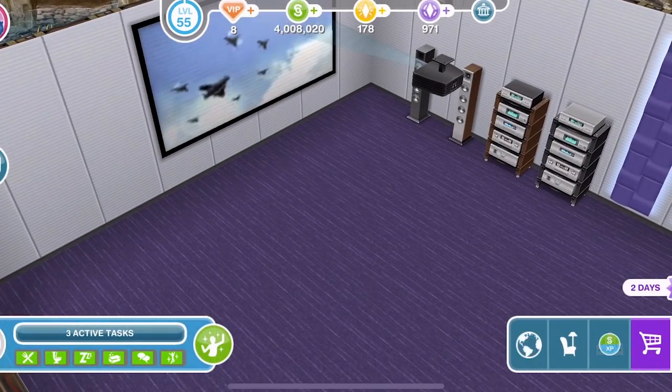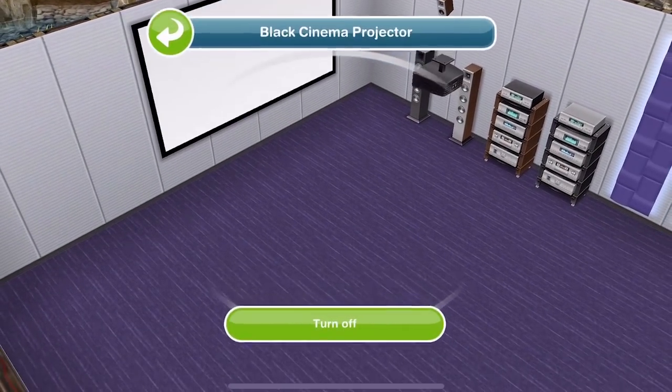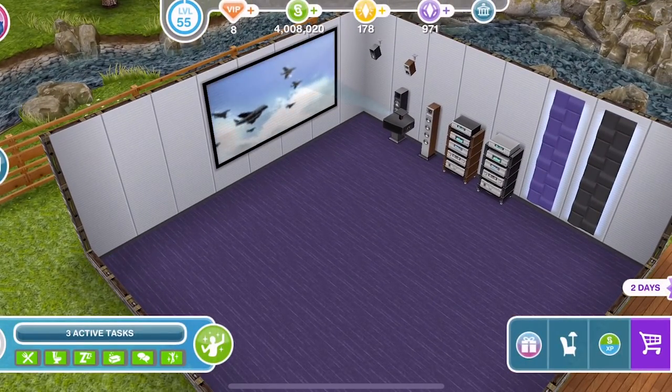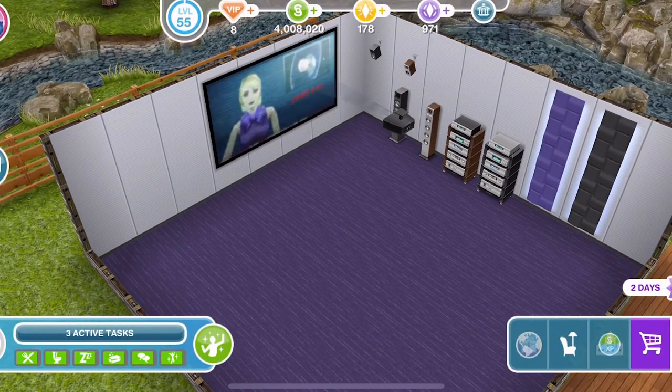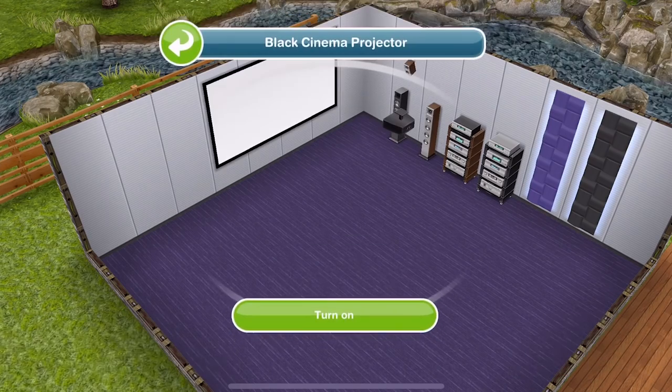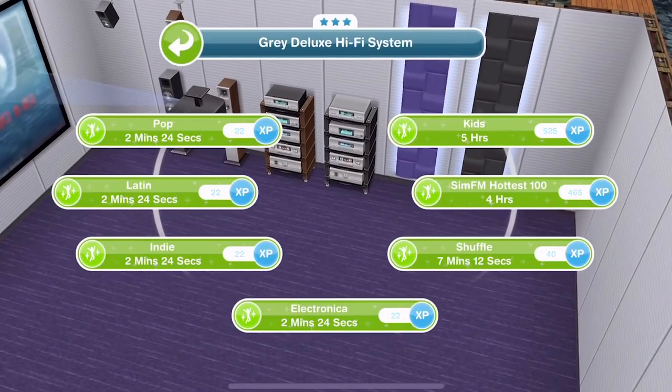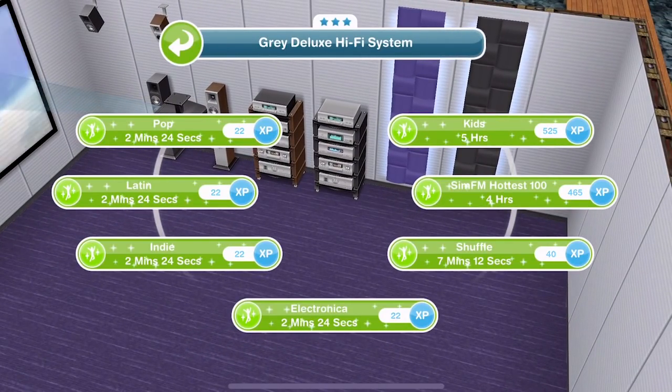All we can do with the projector is turn it on and off, which is a little bit disappointing — we can't actually watch it like a telly. That's weird. And with the hi-fi, it's like any other hi-fi where we can listen to different music: pop, Latin, Indie, kids, Sim FM, Hot 100, Shuffle — all of those different things, just like any other stereo.